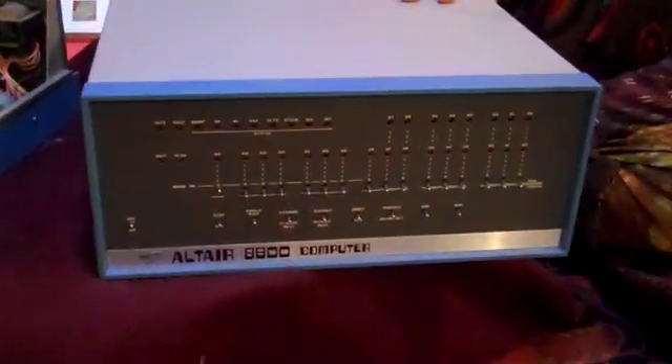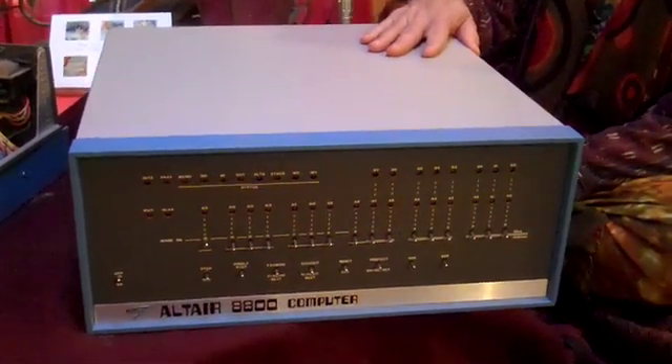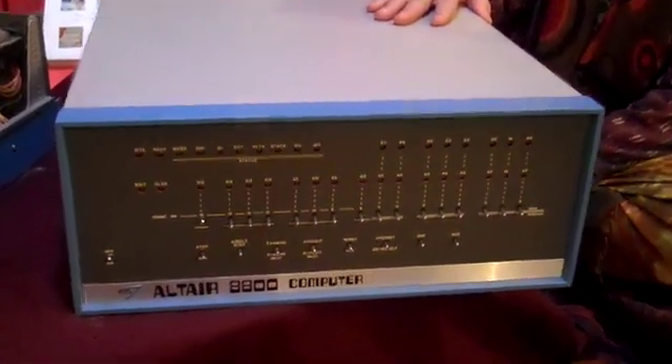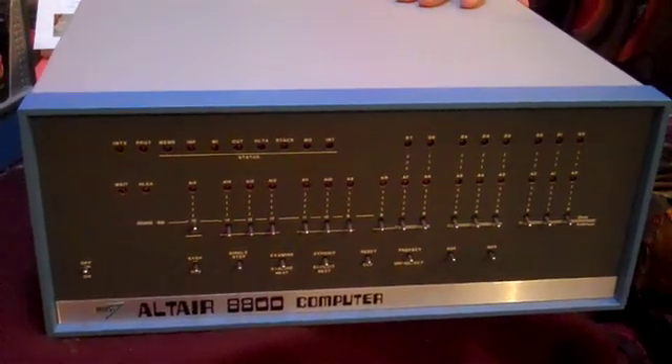Hey, this is — I'm Bruce Dahmer. I'm the curator and founder of the Digibarn Computer Museum, and this is what we think is the oldest intact, mint condition personal computer in the world: Mint's Altair 8800, serial number 47, assembled.